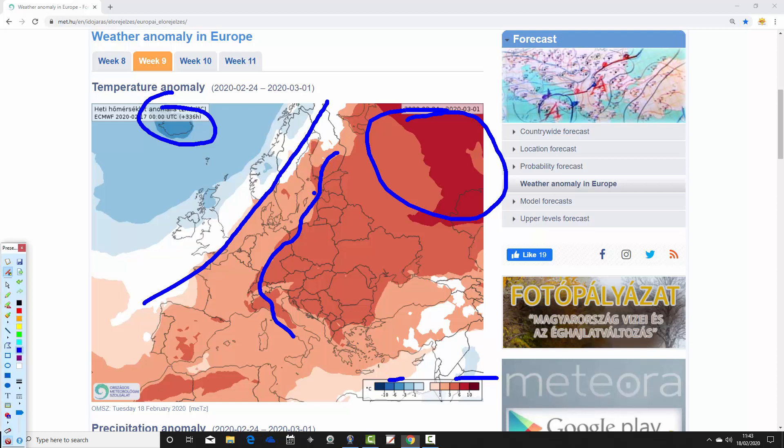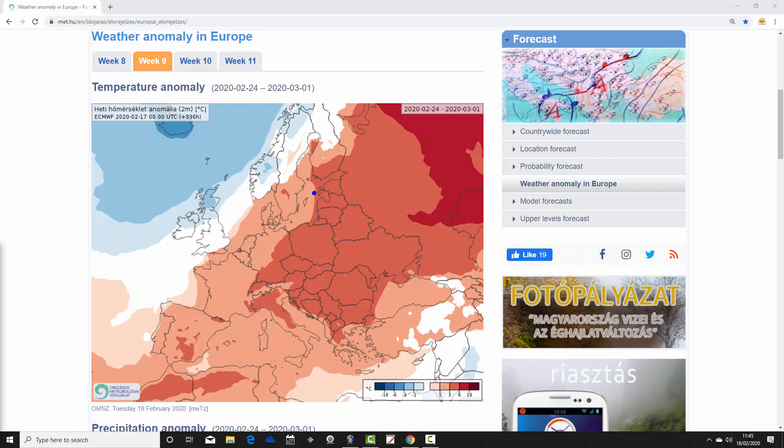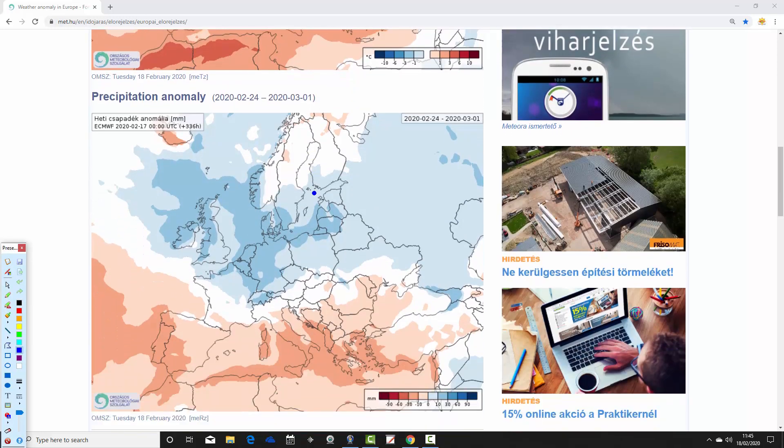Down into the Mediterranean, again mild and above average in most parts. Spain looks around 3 to 6 degrees above average. Southern parts of Italy, 3 to 6 degrees above average. The Balkans down towards Greece, around 3 to 6 degrees above average. More widely, around 1 to 3 degrees above average — a very mild scene for most parts of Europe, away from that extreme northwestern corner where it is a bit colder.